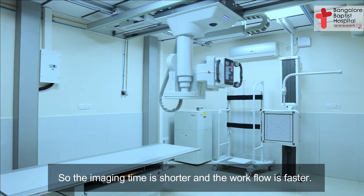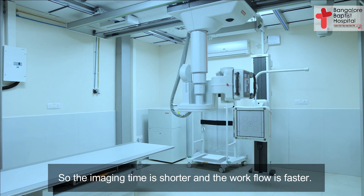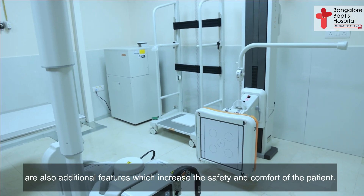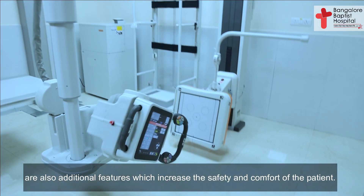Automatic exposure control and automated positioning are additional features which increase the safety and comfort of the patient.